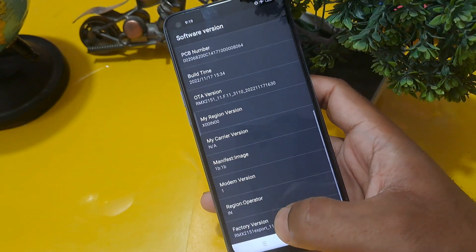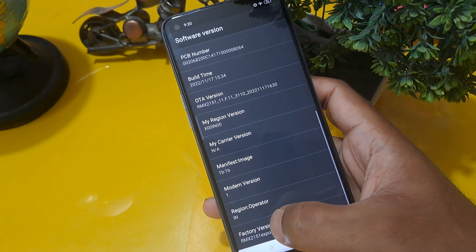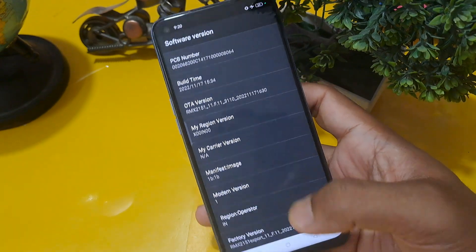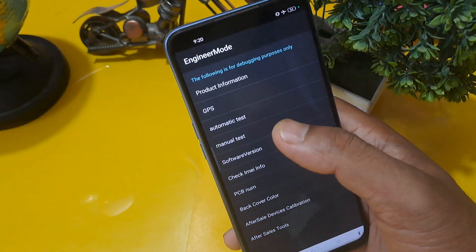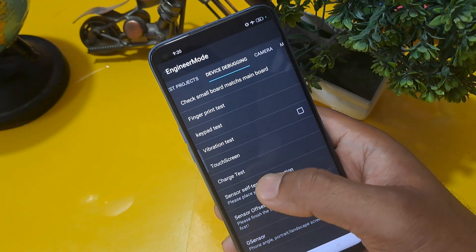Similarly, if your Android version is 8, 9, 7, or 6, press on factory version that many times. I am going to press 12 times on factory version because my Android version is 12. After that, come back from this option and go to the second row: device debugging page — click on it.